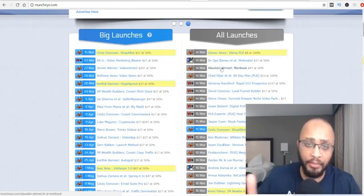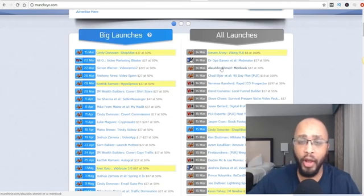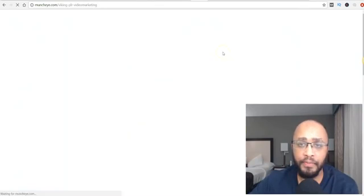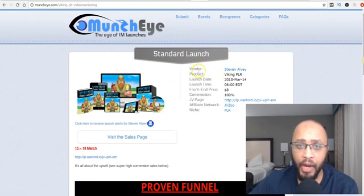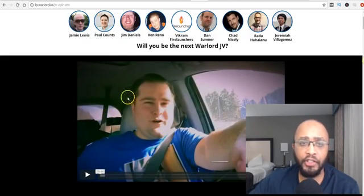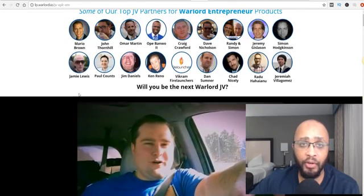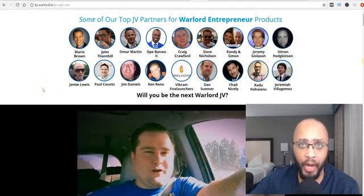You can come to this website and apply for anywhere from five to up to 20 products. Make sure you do that — don't just apply for one. I'm going to click on this first one here as an example. The name of this product is called Viking PLR. Right here is where you want to click — this is going to take you to the product launch page. This video is going to explain the product and you can get information to be able to promote it.